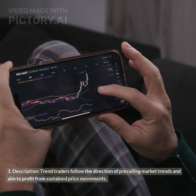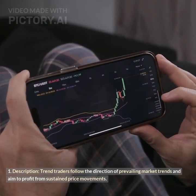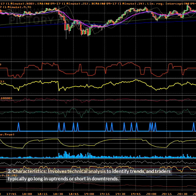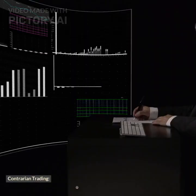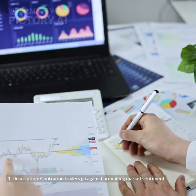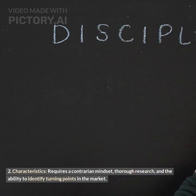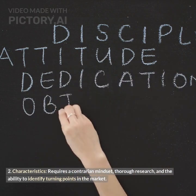Trend trading: Trend traders follow the direction of prevailing market trends and aim to profit from sustained price movements. It involves technical analysis to identify trends, and traders typically go long in uptrends or short in downtrends. Contrarian trading: Contrarian traders go against prevailing market sentiment — they buy when others are selling and sell when others are buying. This requires a contrarian mindset, thorough research, and the ability to identify turning points in the market.